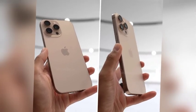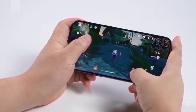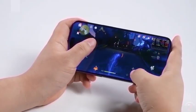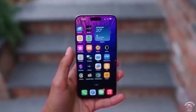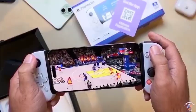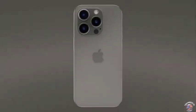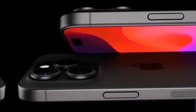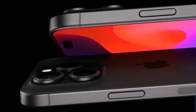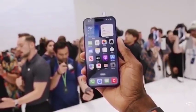When the Apple Intelligence feature set lands in October, iPhone 16 and iPhone 16 Plus users will be able to experience a major leap in the phone's functionality. From enhanced predictive text to better contextual understanding through Siri, these features are poised to make everyday tasks more intuitive. The iPhone 16 models, equipped with 8GB of RAM, are primed to fully utilize these features, reinforcing the value of the hardware upgrade over the iPhone 15 series.